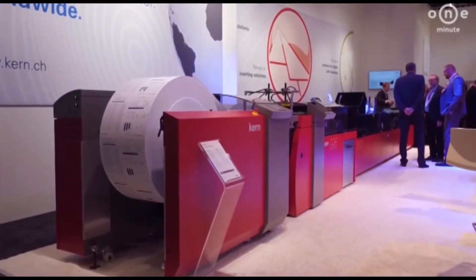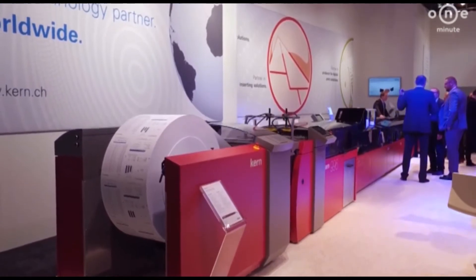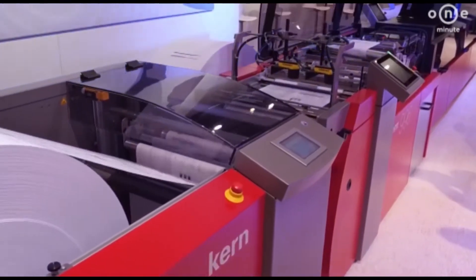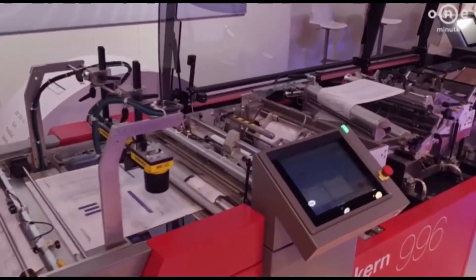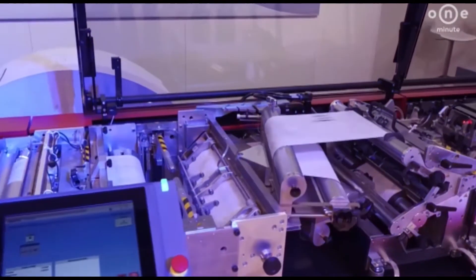Here we have the K3600 from Kern. It is a high performance inserting system with integrated full colour printing system for use in the transactional and direct marketing market.